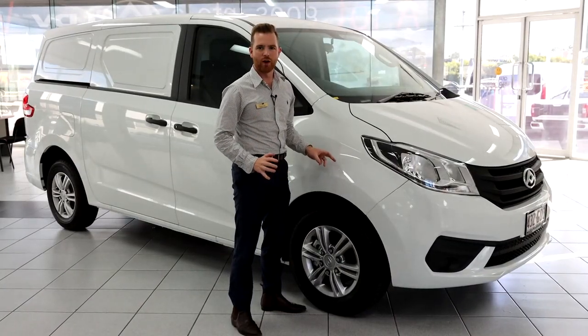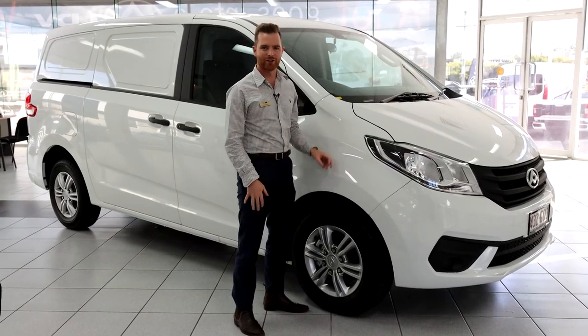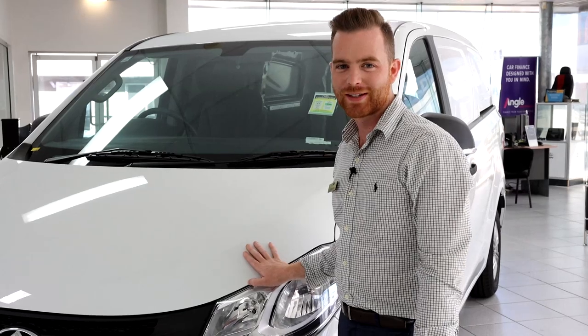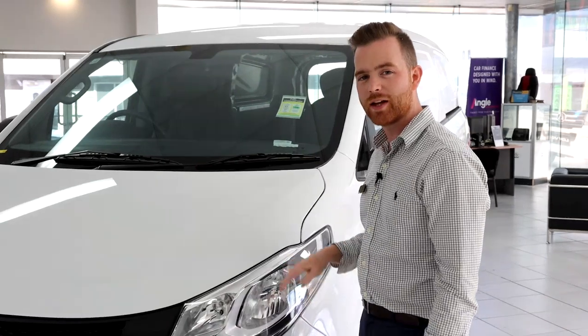Drastically reduce your whole-of-life cost with the value-packed G10 Plus van model range. Come and see LDV Springwood in Cleveland today and test drive one of these beautiful vans — Cameron is keener!